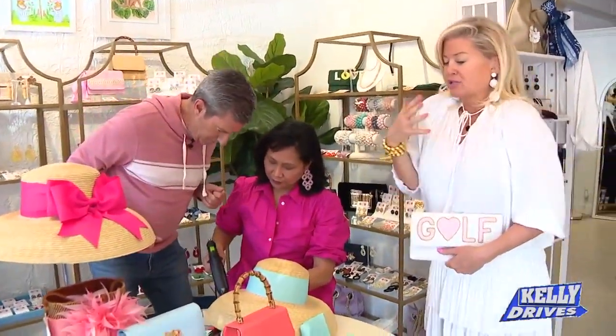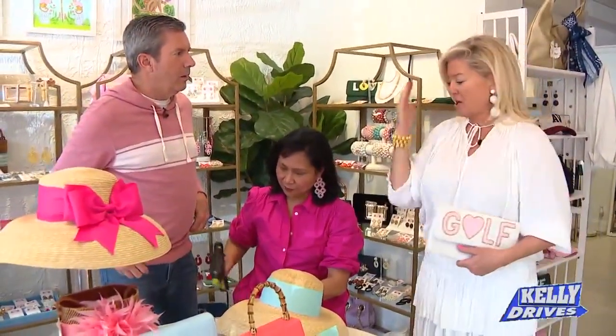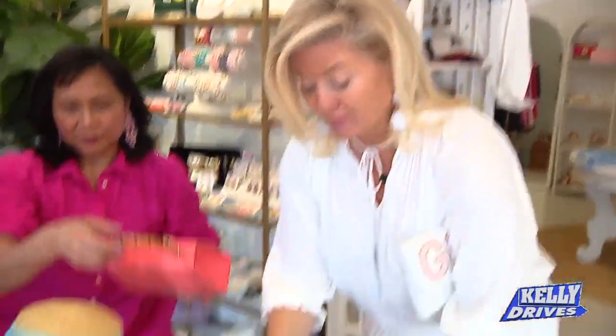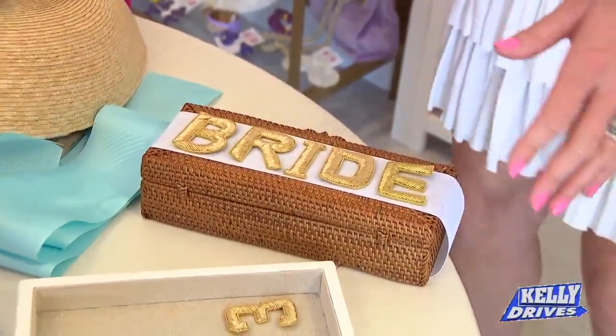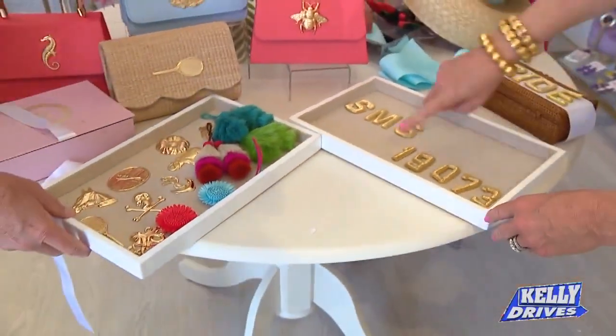Anything you want — like my daughter goes to Clemson, so I'm doing tigers and orange. Can you come in and pick out the colors? You can, but Anjanette unfortunately is not here on the spot, so we put the order in and it takes about two weeks to turn around. If you know a bride or your sister's getting married, this is a perfect gift. You can do your initials on anything — you can even do your zip code. I love it, it's so cute!